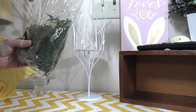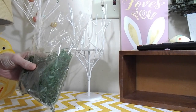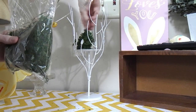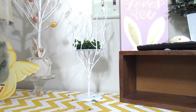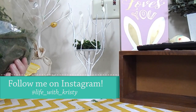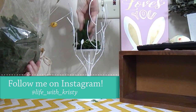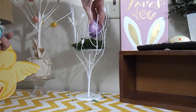Since this candle holder reminds me of a tree, I decided I was going to turn it into a bird's nest for Easter. So here I am putting in green moss — I really liked the pop of green against the white, so that's why I'm using that, and that's going to act as the nest. And then later on you'll see I go in and add Easter eggs.